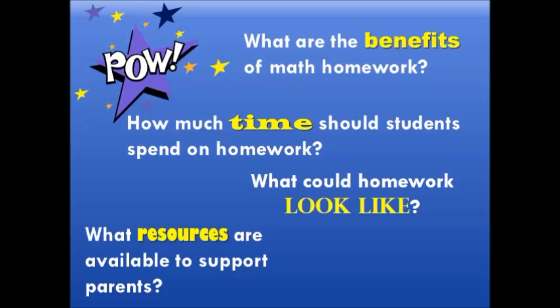This presentation will help you become a math superhero. You probably have questions such as: what are the benefits of math homework? How much time should students spend on homework? What could the homework look like? And what resources are available to support parents? This presentation will help answer these questions.